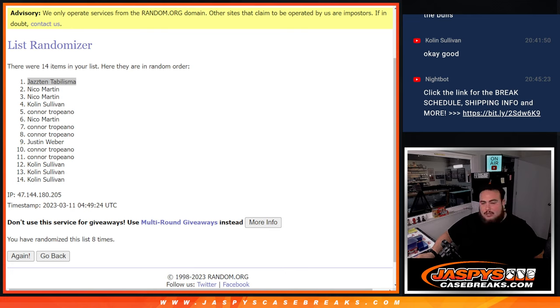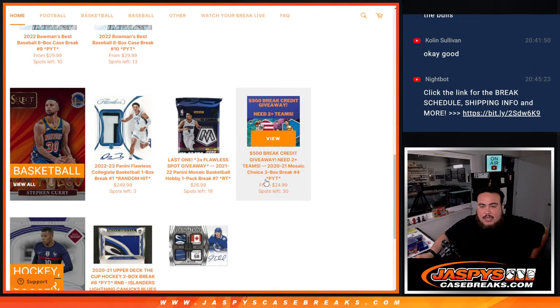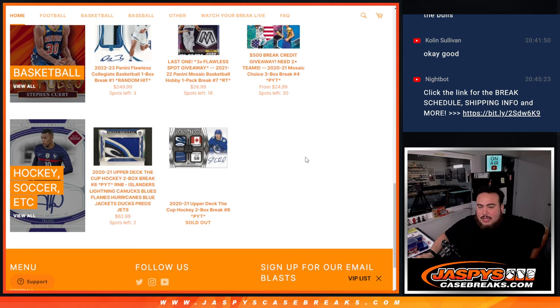Let me send that to you now before I end this video because I don't want to forget. $250 — we'll put it in Mosaic Choice Giveaway number 3. And then Nico, some money back as well. Alright, sweet guys. Another one is in the store, so you guys can start picking up some teams. Cup Hockey is probably going to be coming up next — appreciate it, guys. Thank you guys.